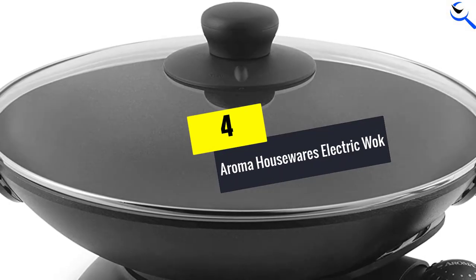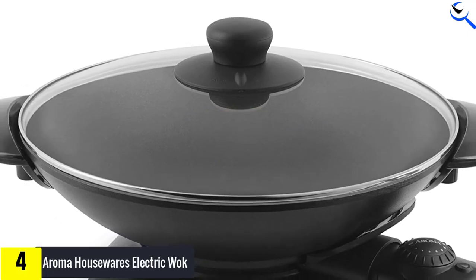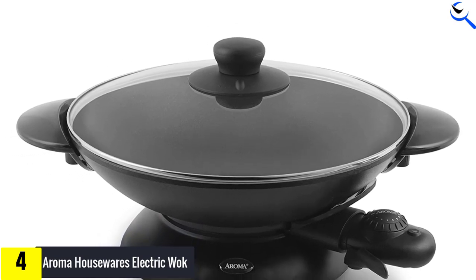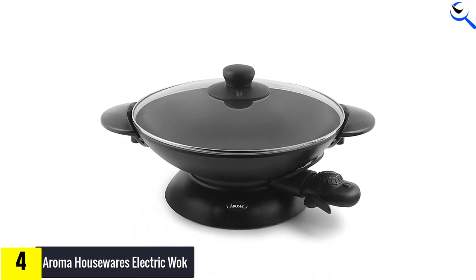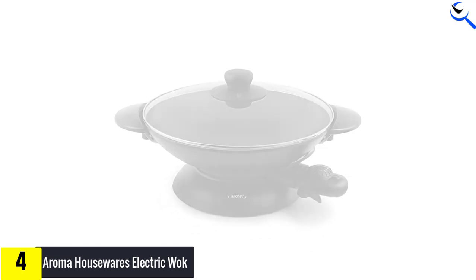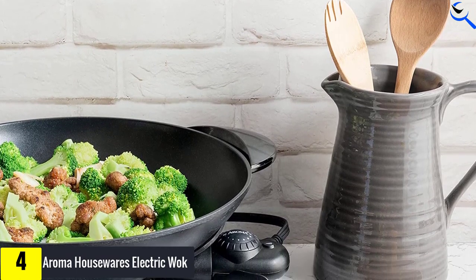Moving on at number 4, we have the Aroma Housewares Electric Wok. Aroma Housewares is a brand that does well with Asian kitchen-geared small appliances. After all, it cut its teeth on rice cookers and now leads in that category, so it came as no surprise that its electric woks are also highly regarded. Aroma Housewares' basic model is a best-seller in this category, but for a little bit more, it's well worth it to get the professional model they recommend here, two quarts smaller as it may be.